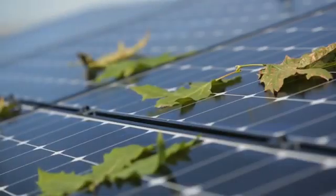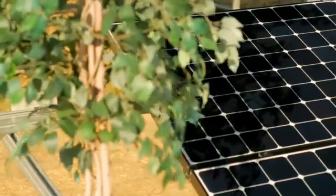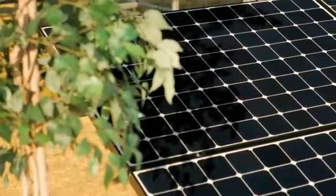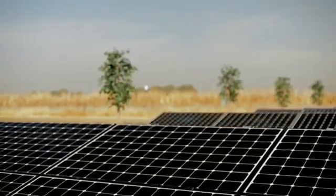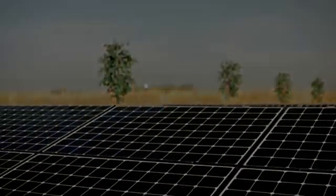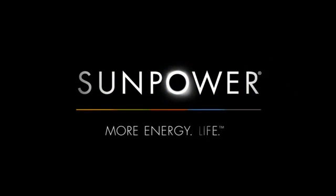These independent tests confirm that SunPower panels produce the most energy, even in challenging real-world conditions. SunPower Maxion technology ensures that you will have years of worry-free, low-cost energy production. SunPower — more energy, for life.